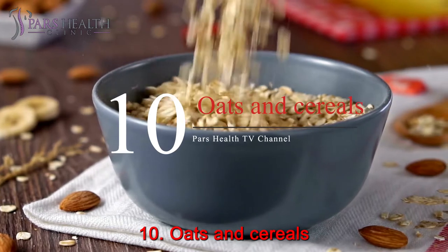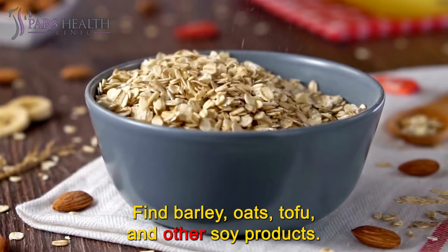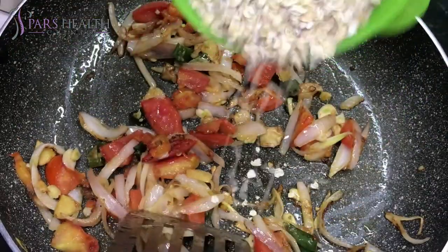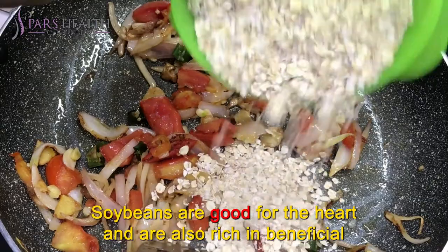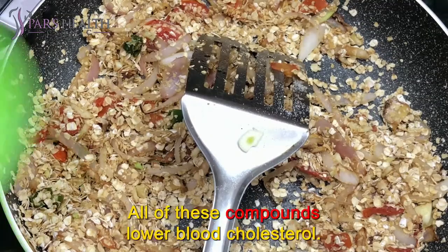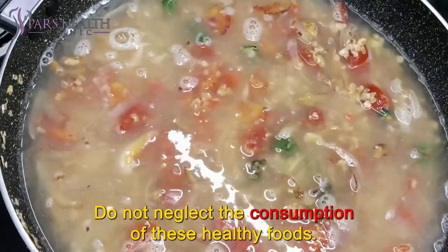Number 10: Oats and Cereals. Look for barley, oats, tofu, and other soy products. Oatmeal lowers blood cholesterol due to its soluble fiber. Soybeans are good for the heart and are also rich in beneficial fats, fiber, and sterols — all of which lower blood cholesterol. Do not neglect the consumption of these healthy foods.